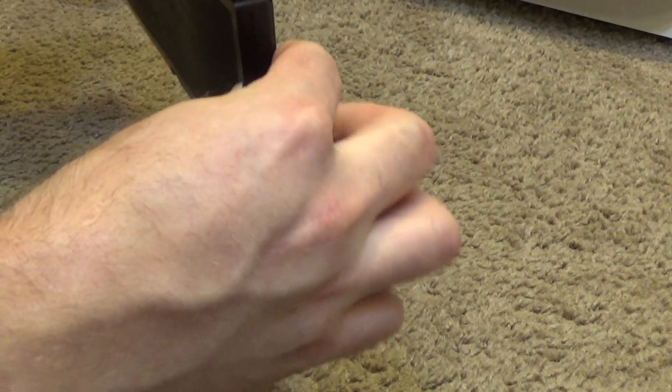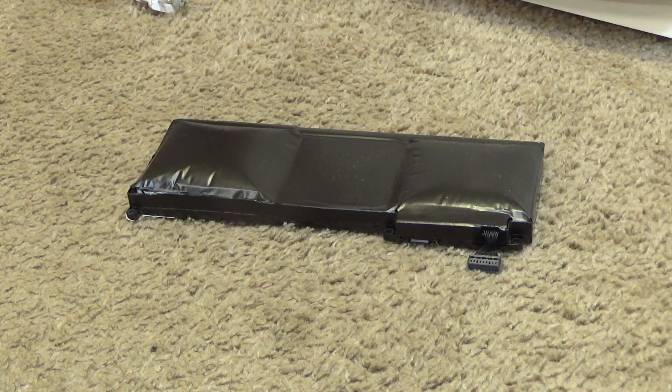This is exactly why I don't like these things. People act like I'm talking crazy when I say I don't like lithium batteries, but this is exactly why. There are a lot of people that say it's a rare occurrence — it does happen, and it happens more than you may think.